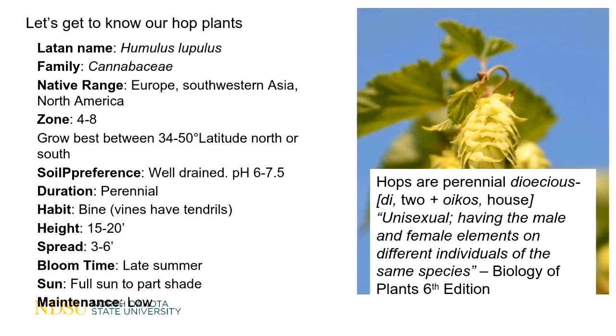Hops are day-length sensitive. The soil preference is a well-drained soil with a pH of around 6 to 7.5, which is about typical for us here in North Dakota. They can tolerate a little higher, but they need well-drained soil. The thing to remember is that they cannot tolerate having wet feet — they do not like to be in standing water and will not survive well if they are in an area where they're getting drowned.